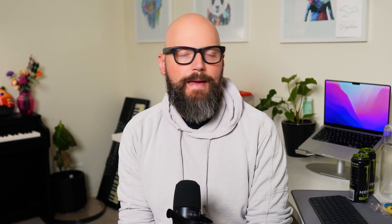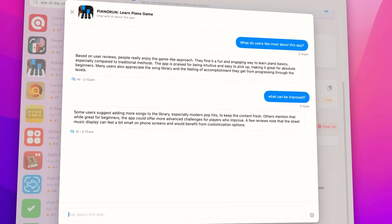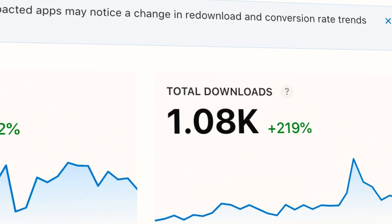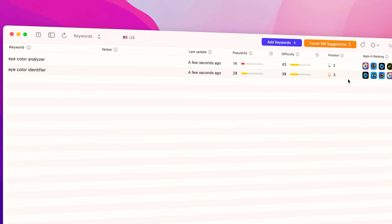I was able to ask Peter AI about my app, Piano Run, and it told me what people loved about it, what people don't, and even offered some recommendations for future updates. It looks like this is Francesco's secret weapon, because he found a niche before anyone else — eye scanning. The app is called Eye Color Identifier Eye Scan, an app that unlocks the hidden story behind your eye color. In the past month, it generated over 1,000 downloads and ranks number two for the keyword 'eye color analyzer' and number three for 'eye color identifier.' Francesco successfully found an emerging trend, built the app, and got it ranking in the top spots of search results.